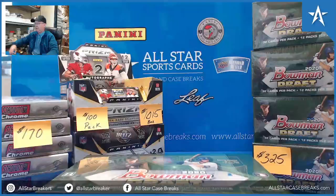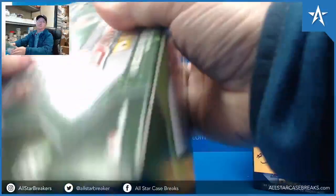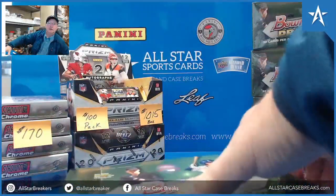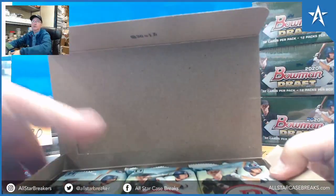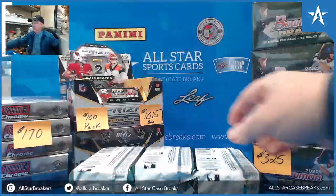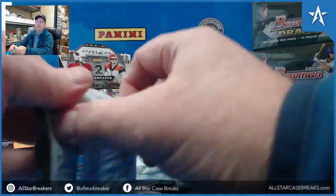Good afternoon, we're doing 2020 Bowman Draft for Matt — good luck. Matt, is it okay if I just show the chrome and skip the paper?